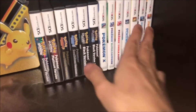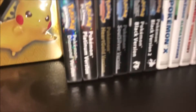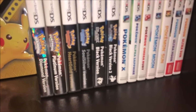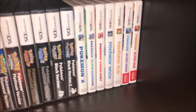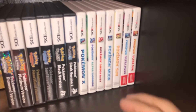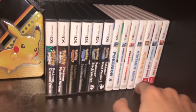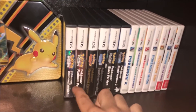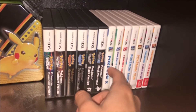Over here on the right I have my entire DS Pokémon game collection. We have Diamond, Platinum, HeartGold, SoulSilver, Black and Black 2, X, Alpha Sapphire, Mega Ruby, Moon, Sun, and Ultra Moon. The only things I'm missing are Pearl, half of Gen 5, and Y.